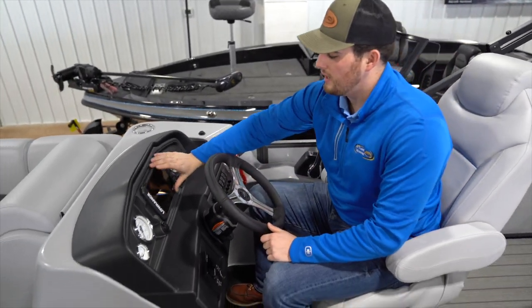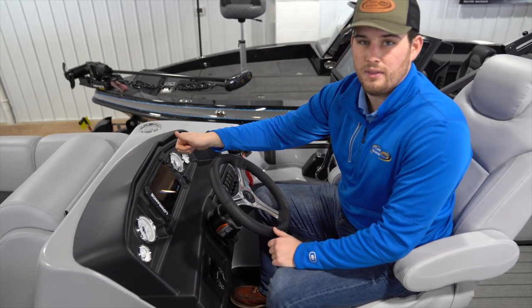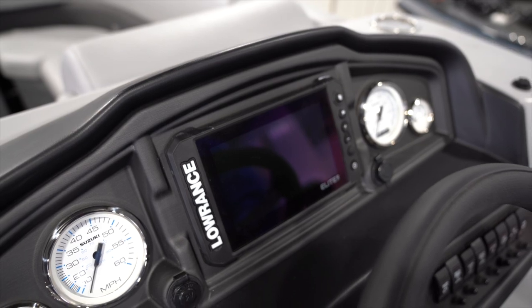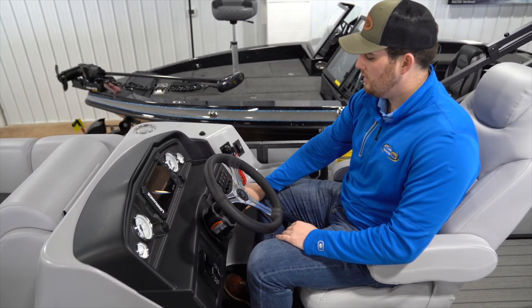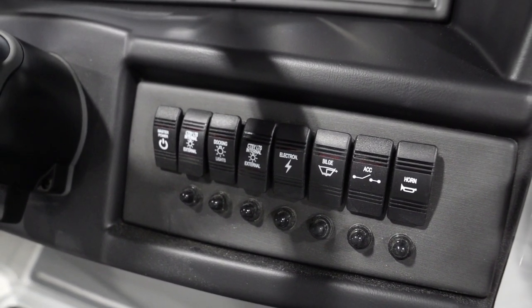We've got a Lowrance Elite FS7 — this is going to show you your mapping on the lake, how fast you're going, and the depth of the seafloor. Over here you've got all your gauges, your master power, all of your lights, your electronics, your bilge, and your horn.